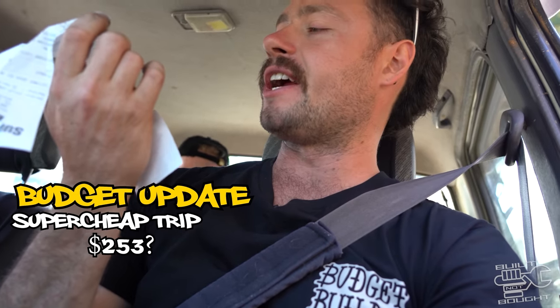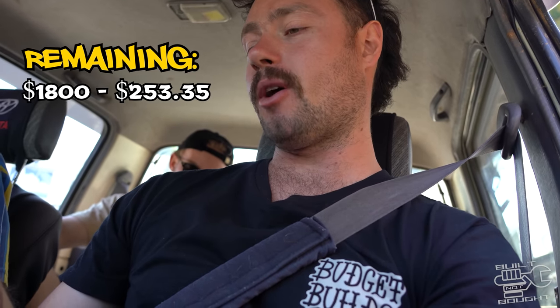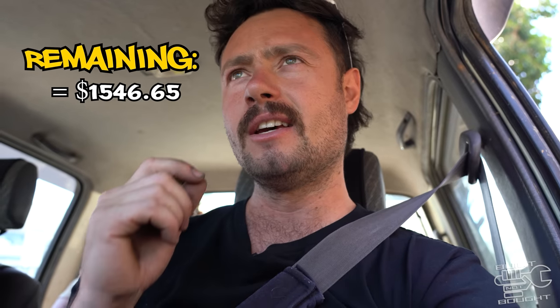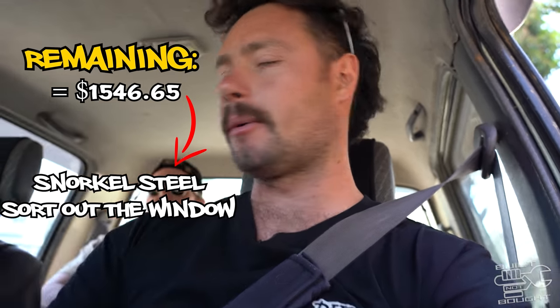Did somebody say KFC? But that was $253.35. So we still got heaps left - we had about $1,800. We've still got to get steel for the snorkels and sort out that window. Someone put their head through it - a little surprise. I haven't even thought about that. I'm gonna leave that up to you.